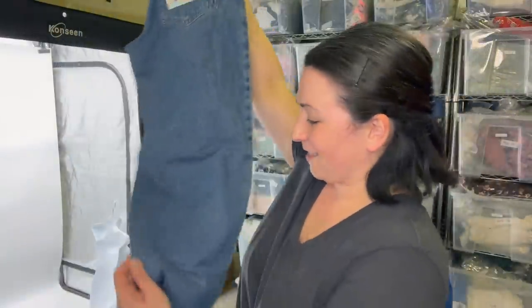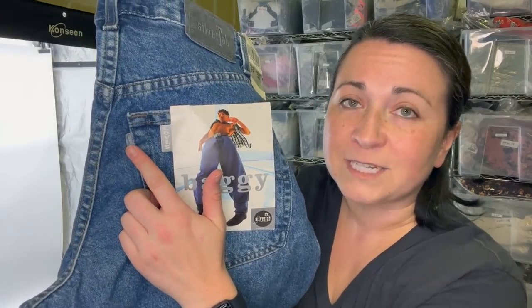Next I have a pair of vintage deadstock jeans. These are totally my youth — they're Silver Tab Levi's jeans, baggy fit, size 32x34. I think everybody wanted these back in the nineties, so this was so awesome to find. They're called Silver Tab because there's literally a silver tab there instead of the red one.